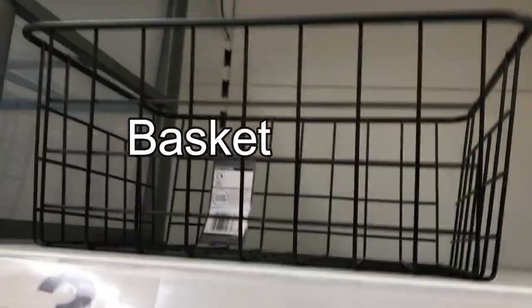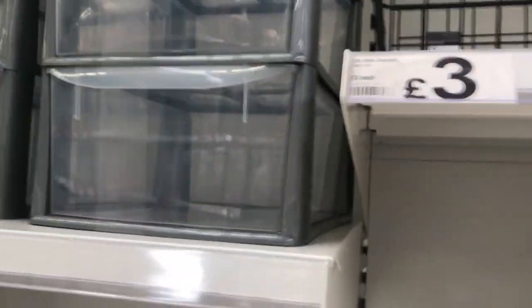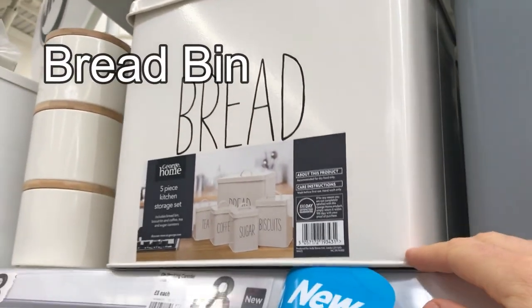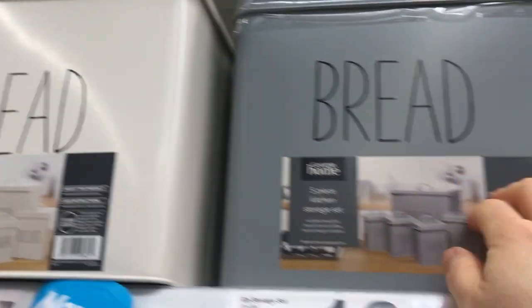We've got a wire basket — anything that's mesh like that for holding things in, we would call a basket. That one's black and this one's a gold color — three quid each, not bad. This one's interesting — these are bread bins. Here in the UK we have what we call a bread bin to keep our bread in, in the kitchen. Eight quid — you can get it in white and gray.